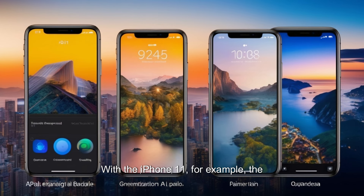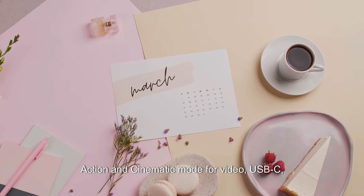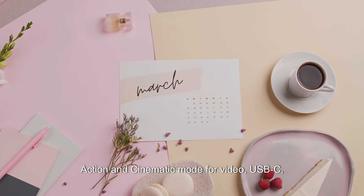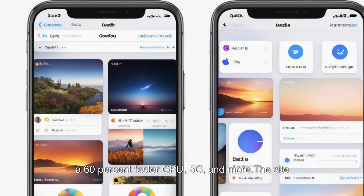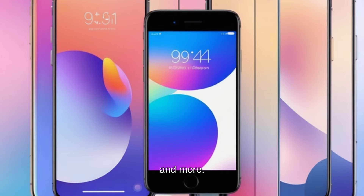With the iPhone 11, for example, the iPhone 15 offers 4x better photo resolution, more base storage, Action and Cinematic mode for video, USB-C, a 60% faster GPU, 5G, and more. The site highlights differences in display technology, design, sizing, connectivity, and more.